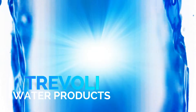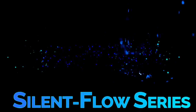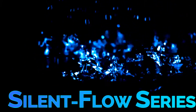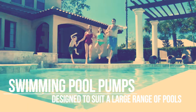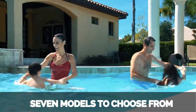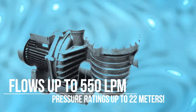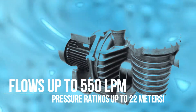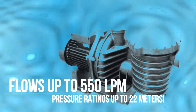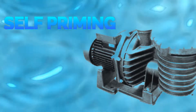Treadily Water Products presents the Silent Flow Swimming Pool Pump Series. Designed to suit a large range of pool sizes, the Treadily Ranger has 7 models available to suit your needs, with flow rates between 183 to 550 liters per minute and pumping head heights from 7 to 22 meters.